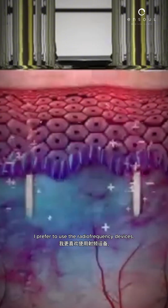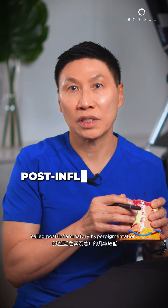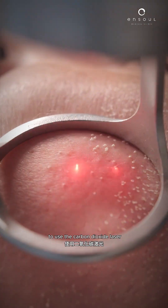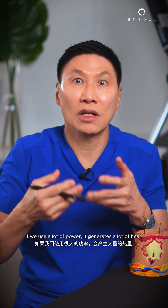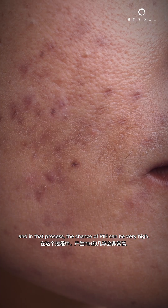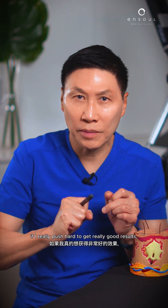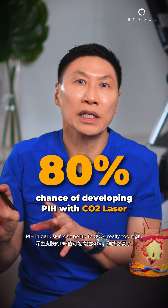I prefer to use radio frequency devices because there's a lower chance of a complication called post-inflammatory hyperpigmentation. Traditionally, we all used the carbon dioxide laser for atrophic acne scar treatment. If you use a lot of power, it generates a lot of heat, and the chance of PIH can be very high. In some studies, if I really push hard for good results, PIH in dark skin can be up to 80% — really too high.